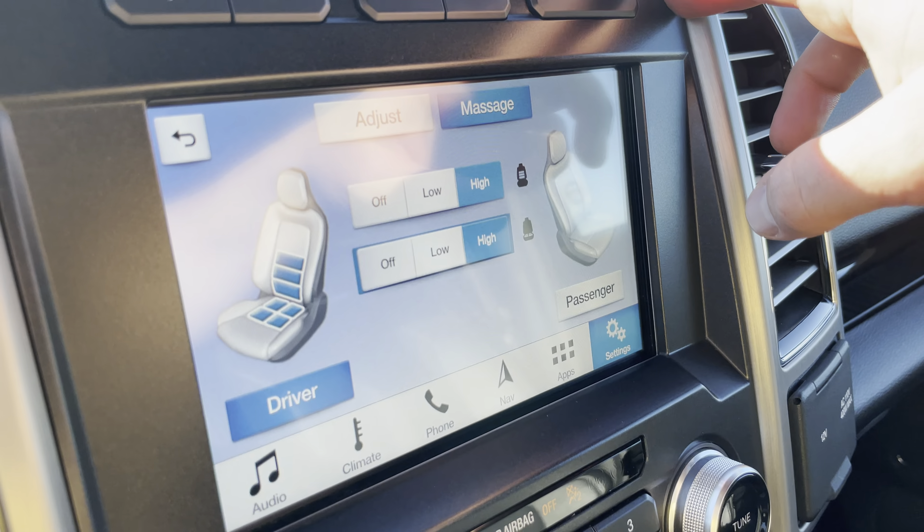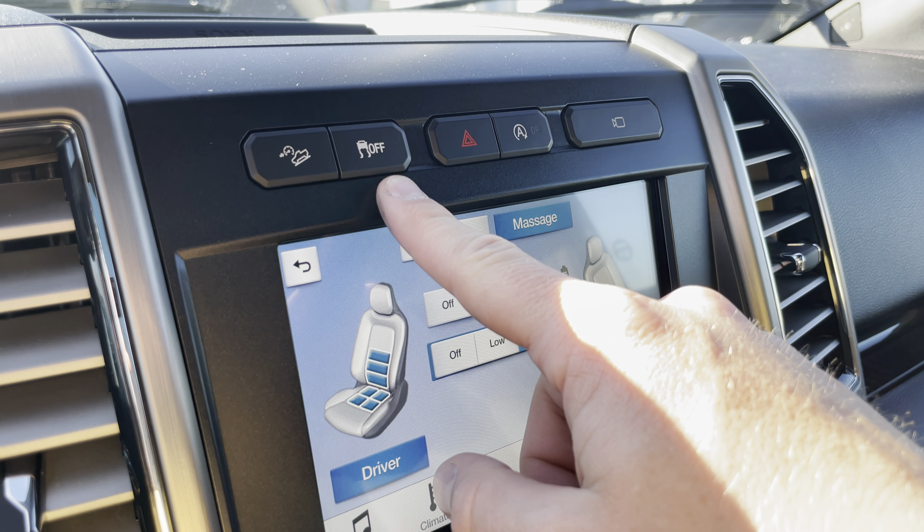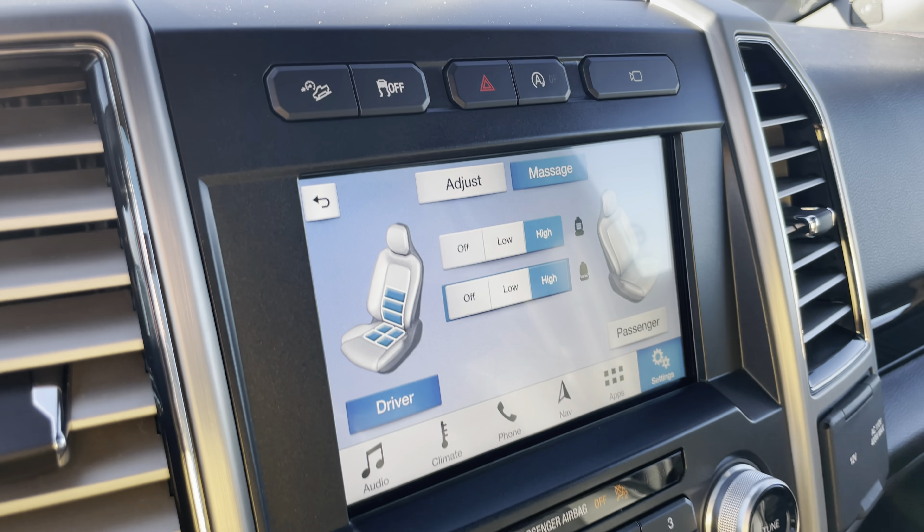That's the auto start-stop, your hazards, traction control, and hill descent assist. This truck only has 26,574 kilometers — really low K. Adaptive cruise control, you can see that there. This truck is in mint condition and it is a really, really nice price.